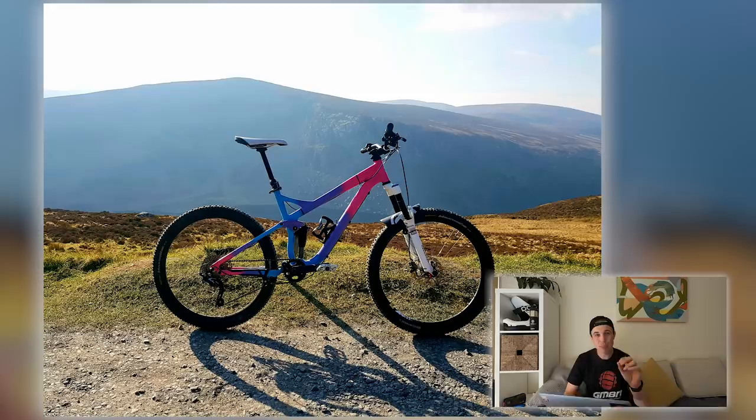Next we have Wojesh from Dublin with a beautiful Specialized Stumpjumper. This is one of two bikes today with a pinky vibe, and this one is done really well with that color fade — looks super cool. I really lusted after one of those Stumpies. Look at those mountains in the background as well — beautiful. I wonder how long that color fade took; I imagine it takes longer because you've got to wait for stuff to dry, but it looks absolutely fantastic.